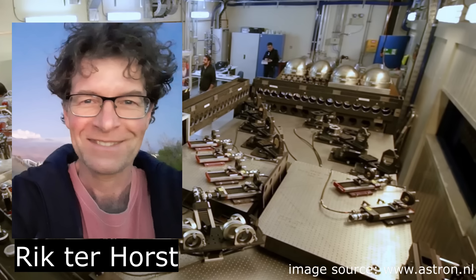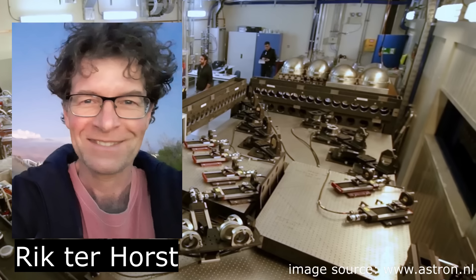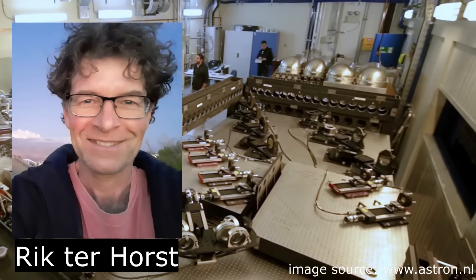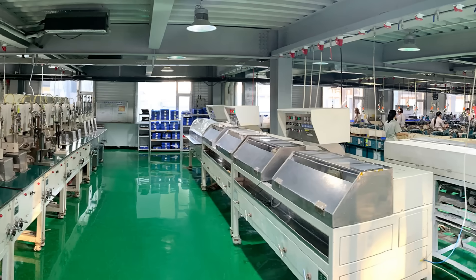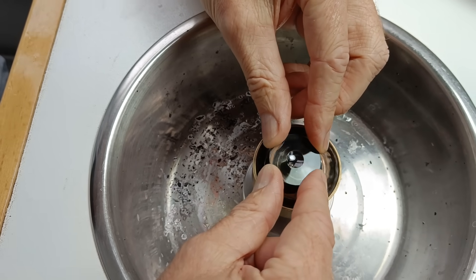Today we are going to meet up with the inventor and maker of this type of telescope. It is Rick Terhorst, who is an optical engineer at Nova-Astron. Rick is one of the few people who has mastered the craft of making optical components to near perfection, and in a world where optics is mainly mass manufactured, he is making these tiny monolithic telescopes completely by hand.